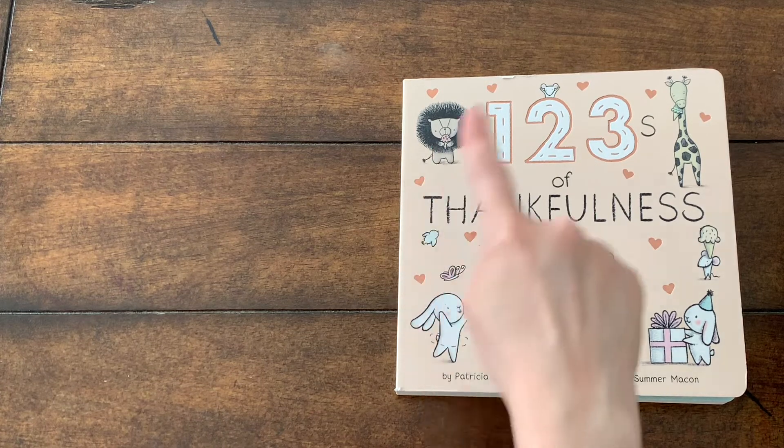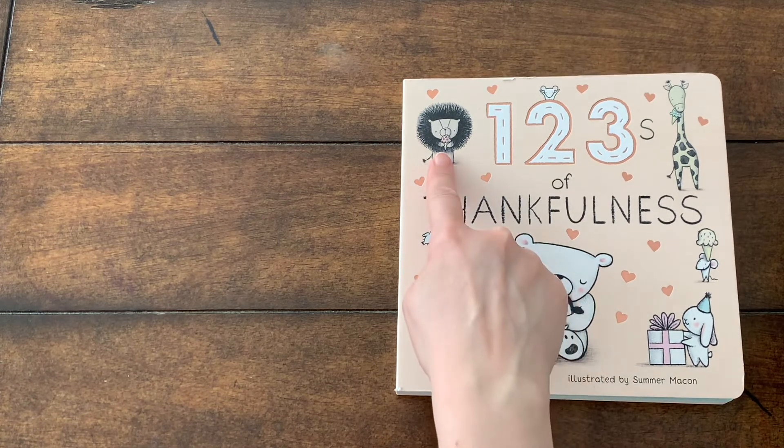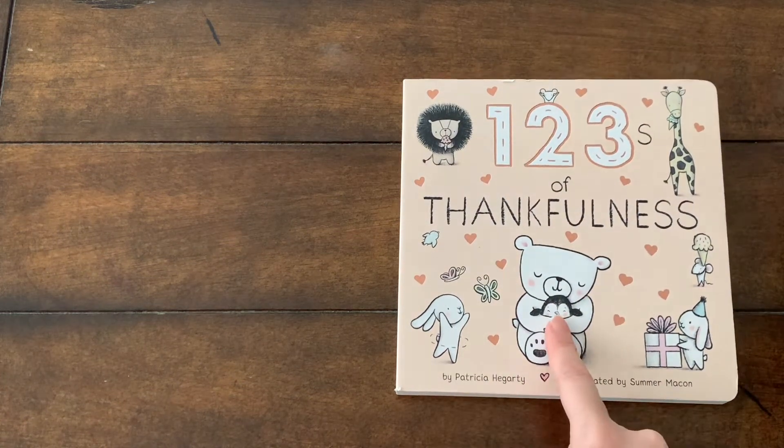What animals do you see on the cover page? Can you name them? Yes, there's a lion, a giraffe, two rabbits, a bear hugging a penguin.